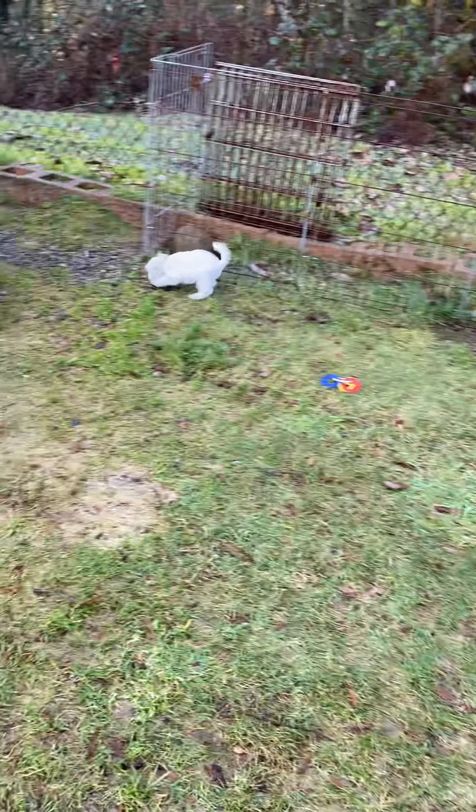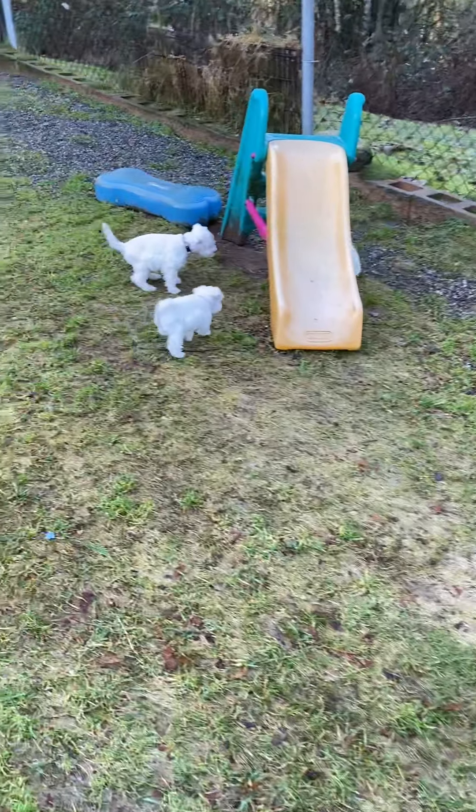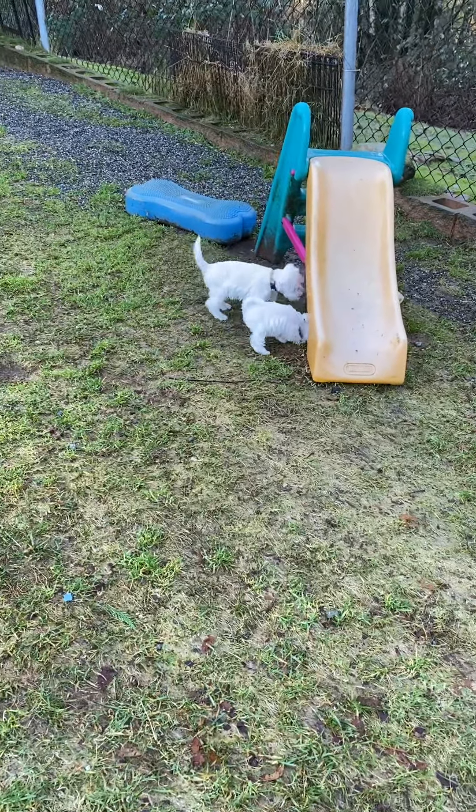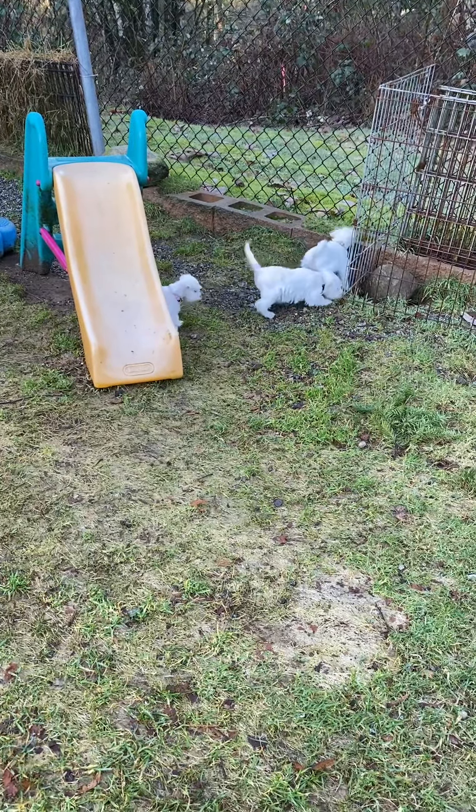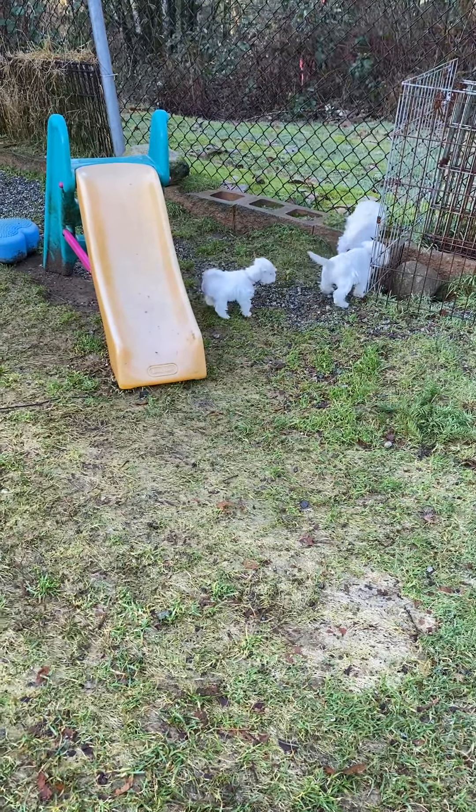We'll go back inside, but you guys had to have a little fresh air this morning, didn't you? Puppies are doing very well. We're teaching them the dog door now. They are coming outside, and some of them are actually waiting to go to the bathroom until they come outside, which is great.